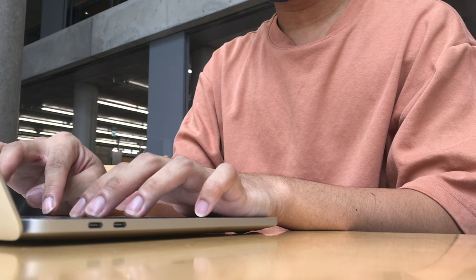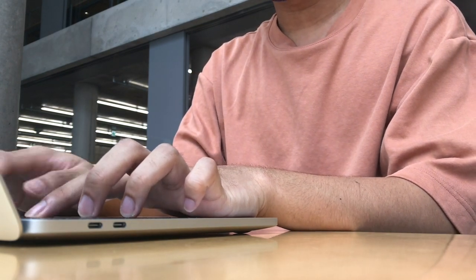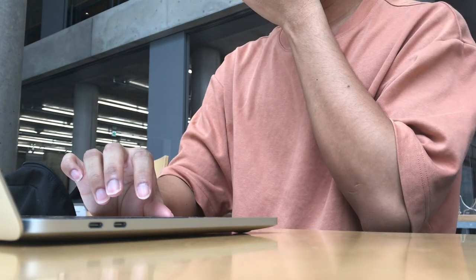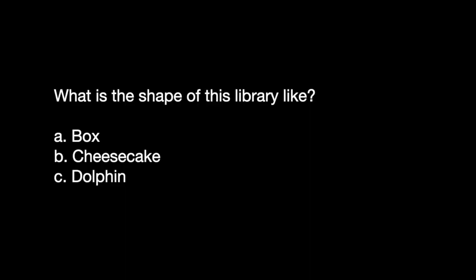This is me pretending to be working — typing, typing, typing, blah blah blah. So while waiting for me to finish my work, I want to share a fun fact about this library. This library is famous for its design. Can you guess what shape this library is? A — a box, B — a cheesecake, or C — a dolphin?